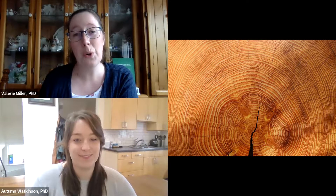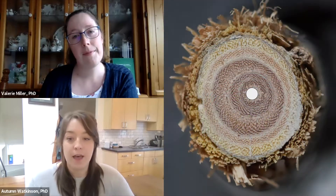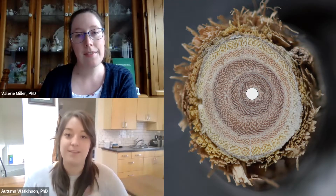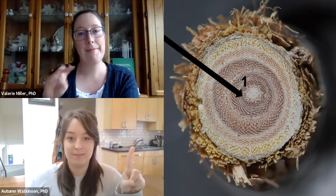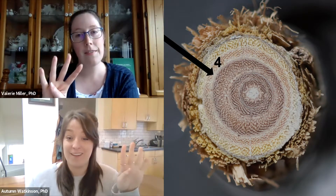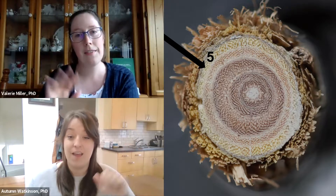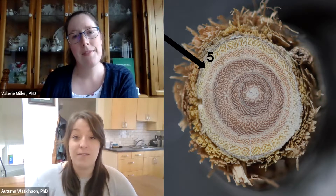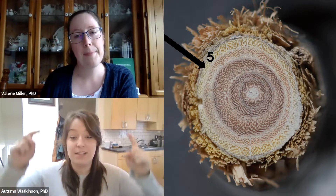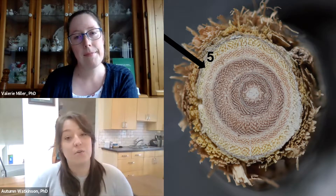So a light and a dark band together represent one year of a tree's life. That is so cool. Can you show us how we count tree rings? Sure. Here's an example of a tree. Let's count the number of tree rings together. Ready? One, two, three, four, five. That means the tree is five years old. You can check out the attached activity below so you can practice on your own at home.